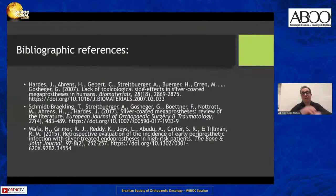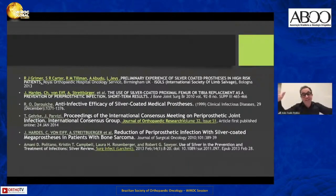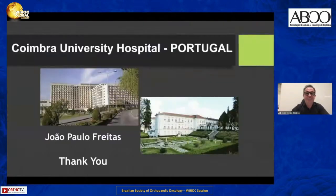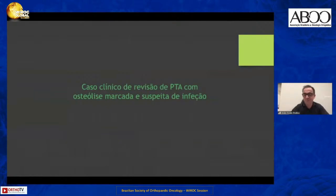This is my presentation. I have two more cases but I know my presentation is already very long. This is my hometown, Coimbra, and this is my hospital. Thank you very much for your attention.